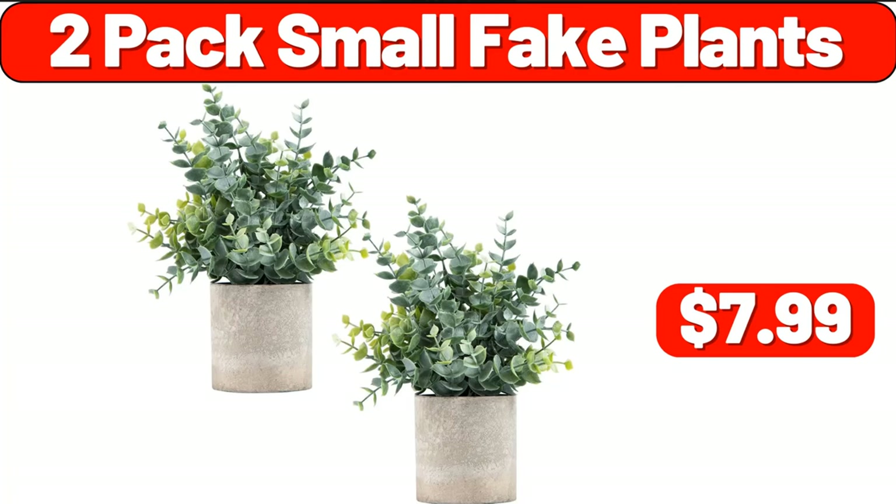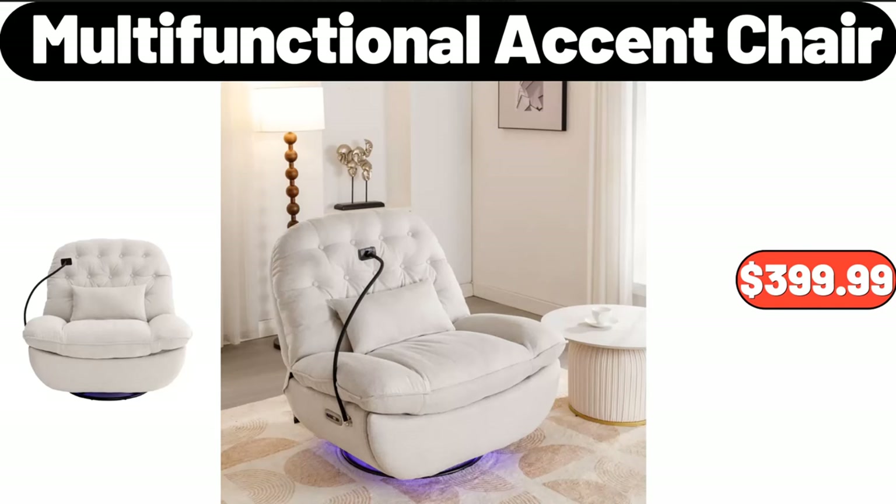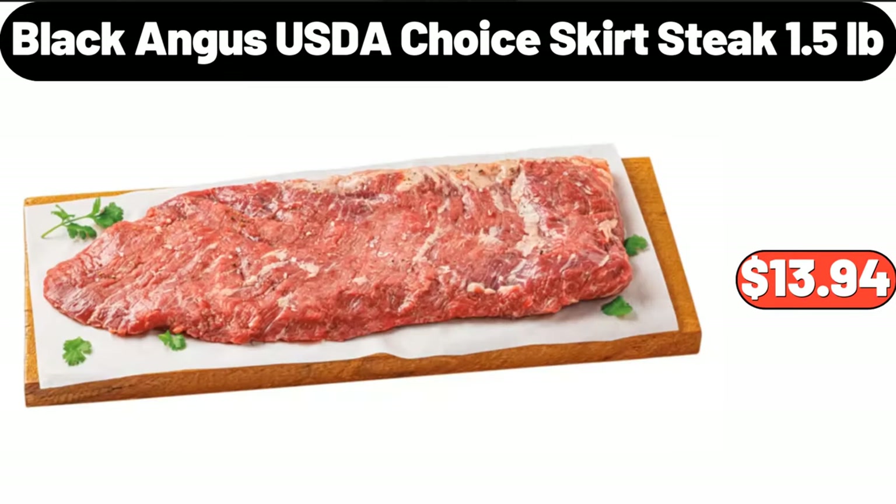Two-pack small fake plants, $7.99. Frito-Lay flavor mix variety pack, 28-count, $14.98. Multi-functional accent chair, $399.99. Black Angus USDA choice skirt steak, 1.5 pounds, $13.94.